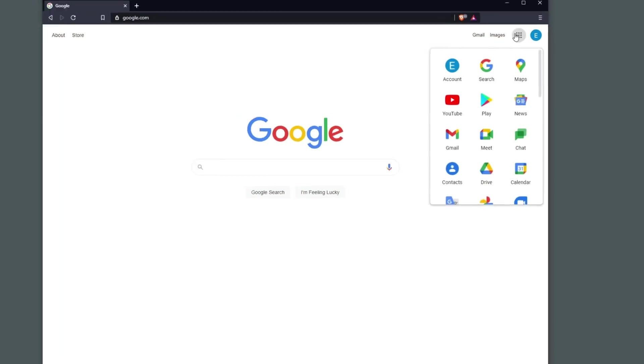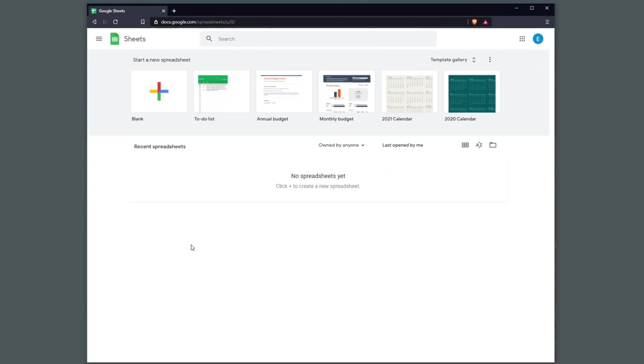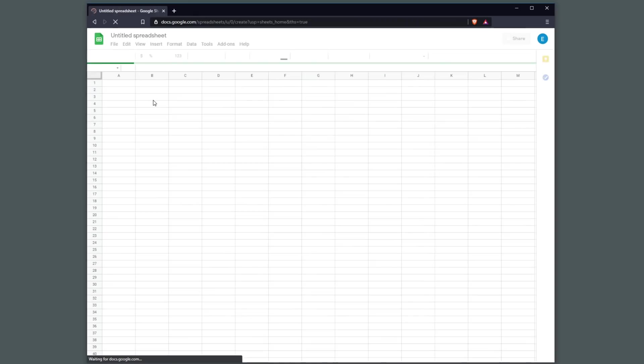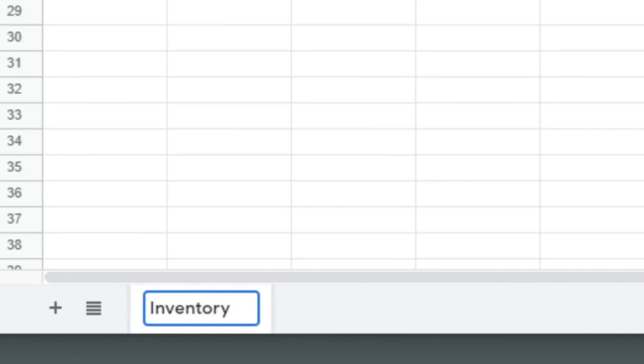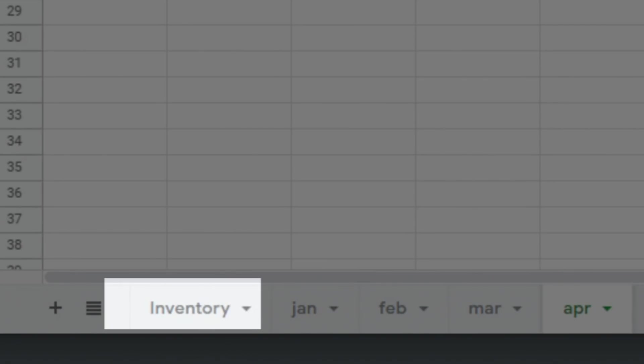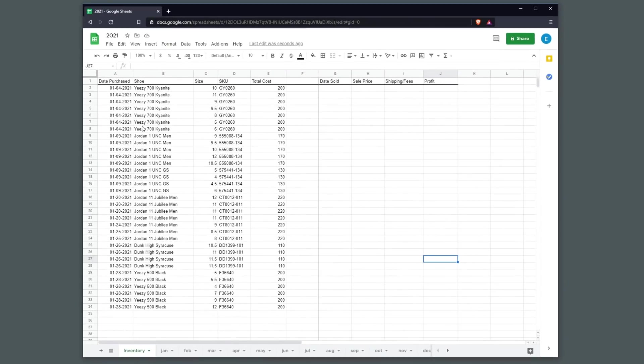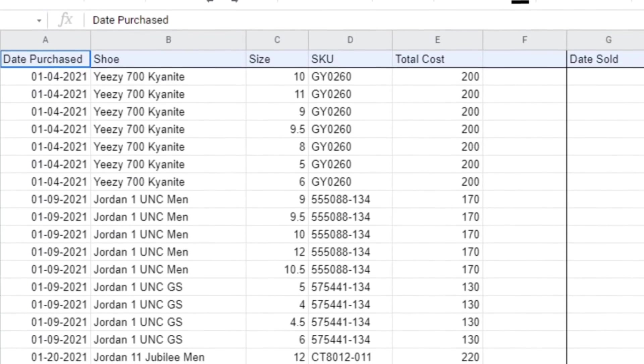Most people use a spreadsheet to manage their transactions. I would recommend Google Sheets for something like this. Here is an example of how I would personally organize it, but you can set it up however you want. The important part is that you want to keep your inventory separate from all your other transactions, because when it comes to taxes, inventory is treated differently from a regular expense.